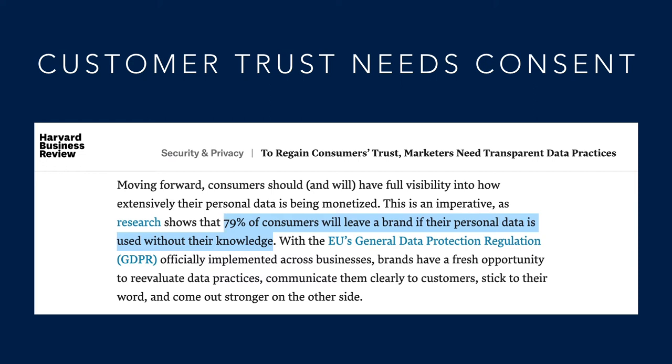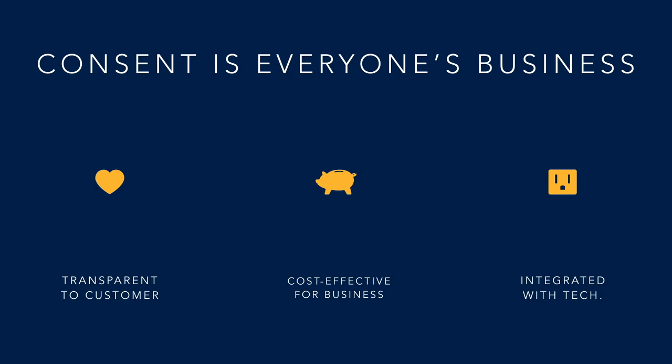For every customer-centric business, customer trust is a significant competitive advantage. And all these customer-centric businesses understand that consent is the bedrock of building customer trust. Consent, therefore, is everyone's business.